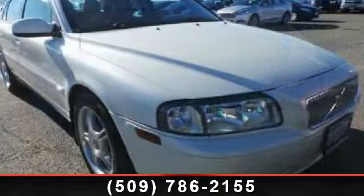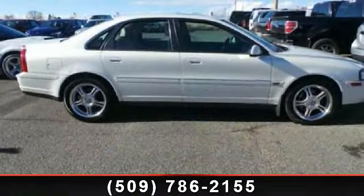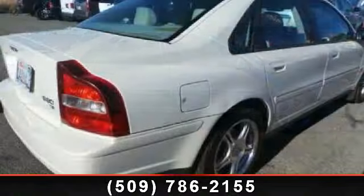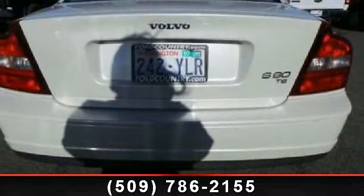Enjoy these notable features: Fold Forward Seat Back Rear Seats, Suspension Class Regular, Rear Seat Center Armrest with Pass-Through, Tilton Telescopic Steering Wheel, Cassette Player with Auto Reverse, Fuel Capacity 21.1 Gallons, and Interior Air Filtration.